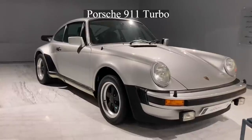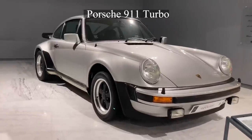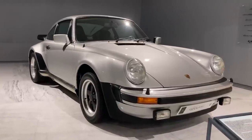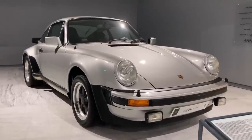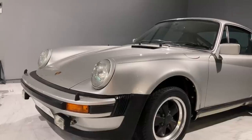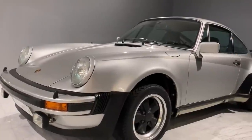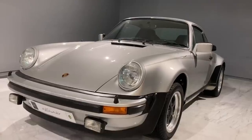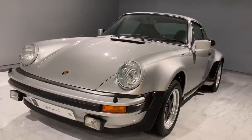Undoubtedly, among all the car models produced by Porsche, the Porsche 911 has a special place. One can say that the Porsche 911 has somehow formed a foundation and an identity for the Porsche brand. During the model's presence in the market for more than 50 years, various versions and generations of it have been offered.